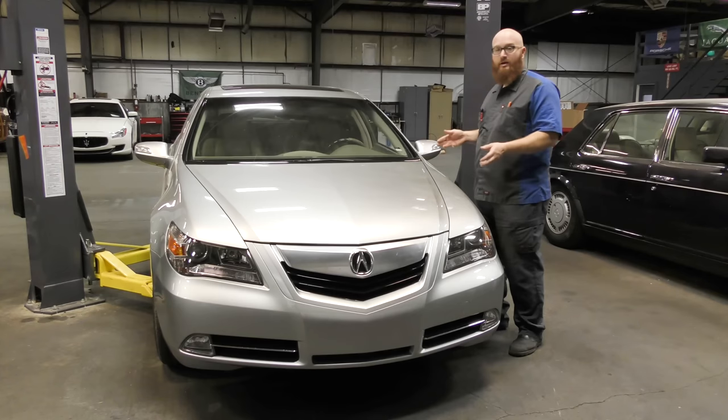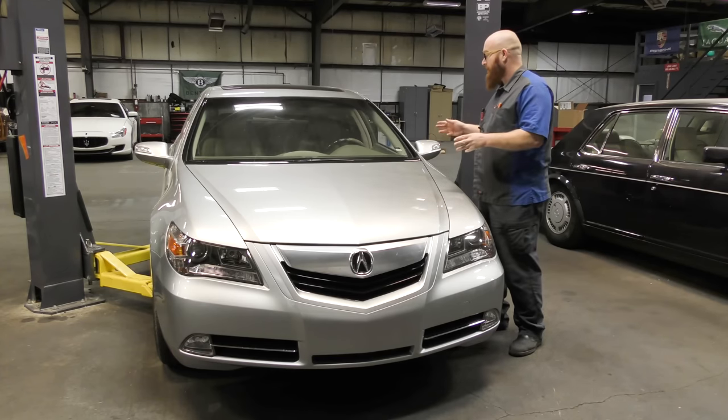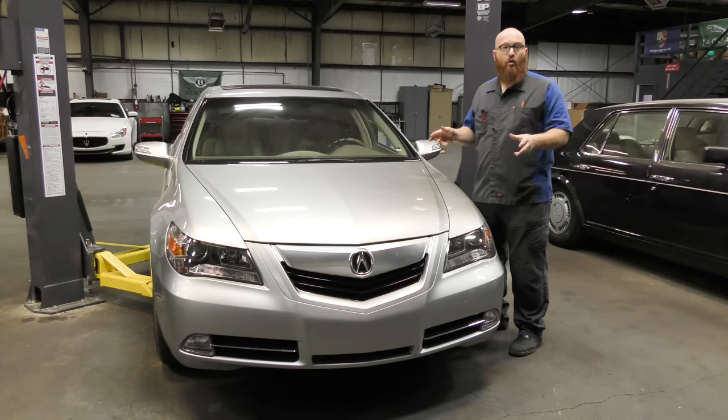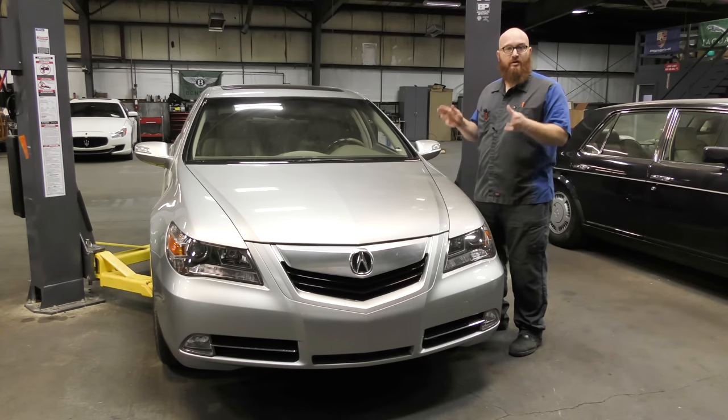This is a 2010 Acura, and it's one of the nicer Acuras I've actually seen come into the shop. It's so nice, in fact, it only has 42,000 miles on it. Really nice. There is an issue with this car — we'll get to that here in a minute.